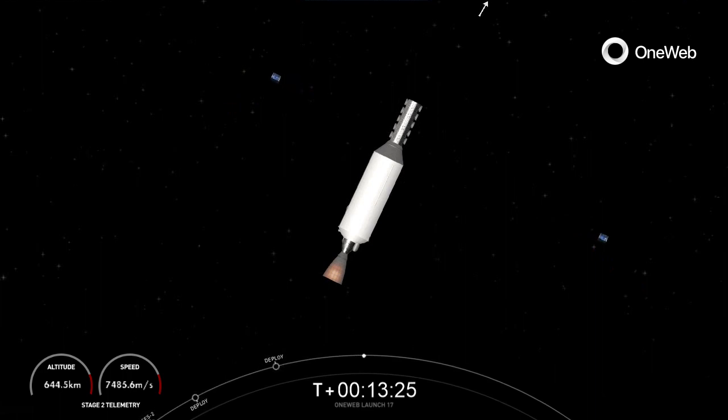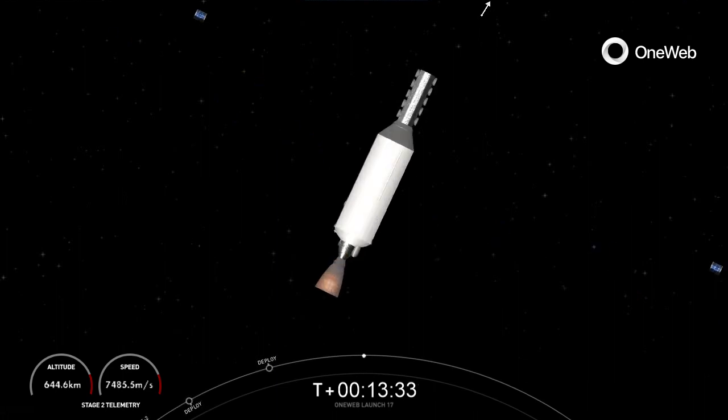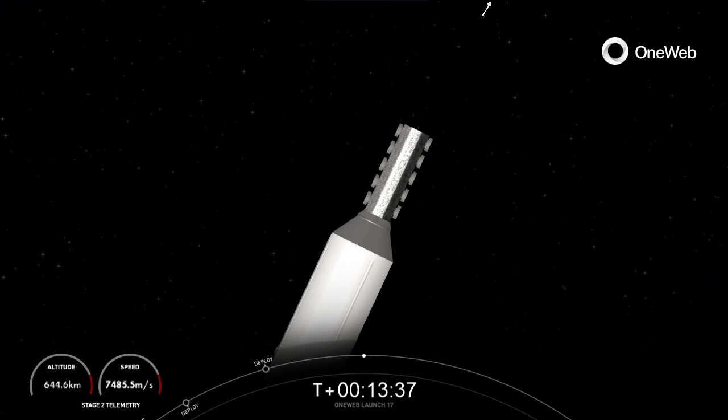All of us here at SpaceX want to give a big thank you to our customer OneWeb for entrusting us with today's mission. We also want to give a shout out to the range and Federal Aviation Administration for supporting today's launch. Today's launch is our 215th overall SpaceX mission to date and 16th launch of the year. Thanks for tuning in and we'll see you again soon.